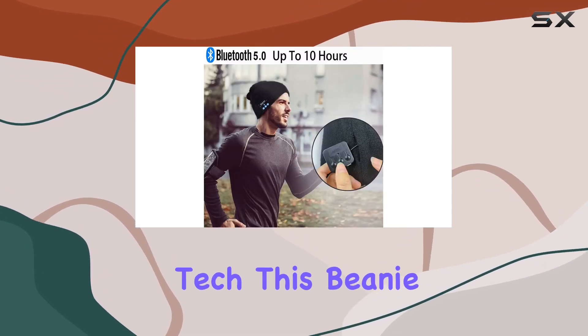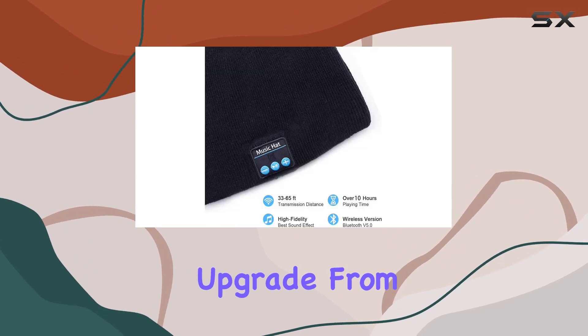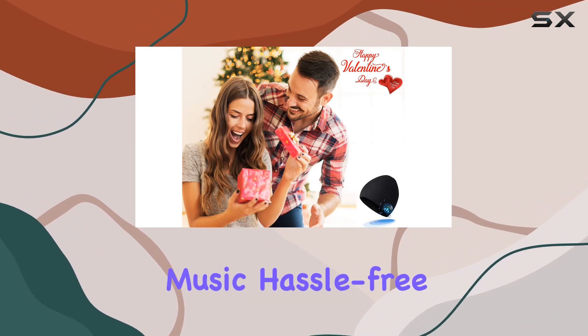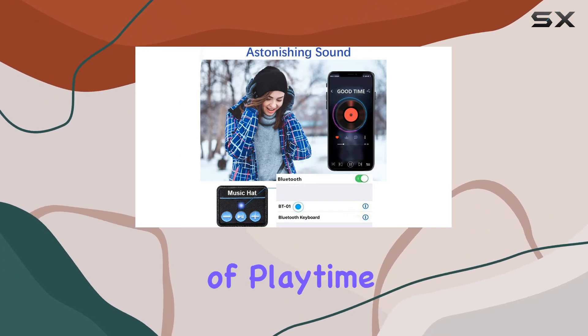Now, let's talk tech. This Beanie boasts Bluetooth 5.0, a significant upgrade from the older versions. With a wireless range from 33 feet to 65 feet, you can enjoy your music hassle-free. The battery life is impressive, giving you a solid 10 to 12 hours of playtime.